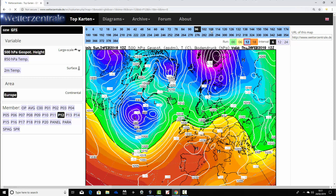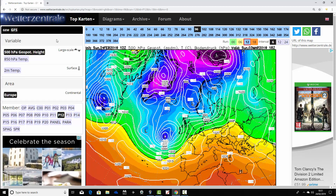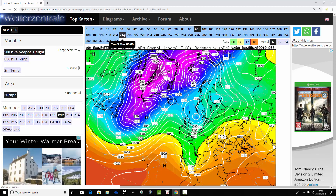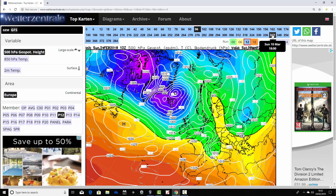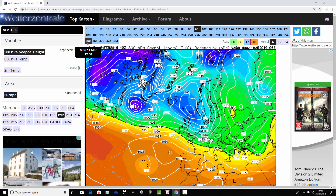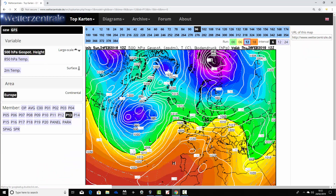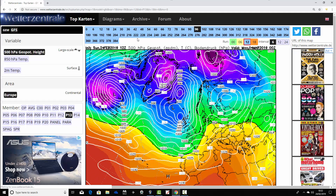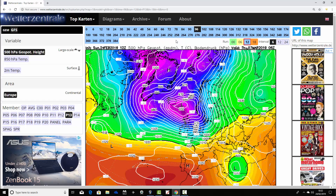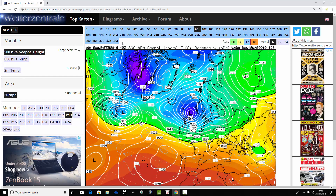Ensemble member number 12 has high pressure easing away next weekend, again unsettled by next weekend with low pressure coming in off the Atlantic Ocean. Up to day 10 and beyond, we keep driving those areas of low pressure in from the west, so that one is unsettled up to the 12th of March. Ensemble member number 13 has high pressure just easing away into next weekend being replaced by low pressure, bringing heavy rain. That looks stormy around the 7th of March with gales or severe gales, and these unsettled conditions stay into the extended range.